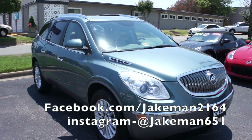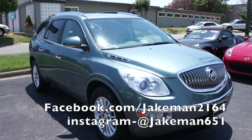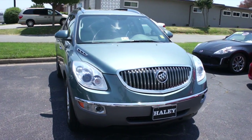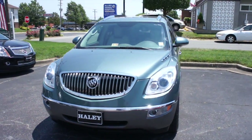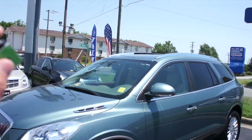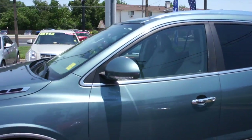Hey guys, it's me Jake from Jakeman 21642. Today I've got a video for you of this 2009 Buick Enclave CXL. This one is finished off in a silver green exterior, which really is a nice looking color on this vehicle. It has a beautiful metallic shine to it.